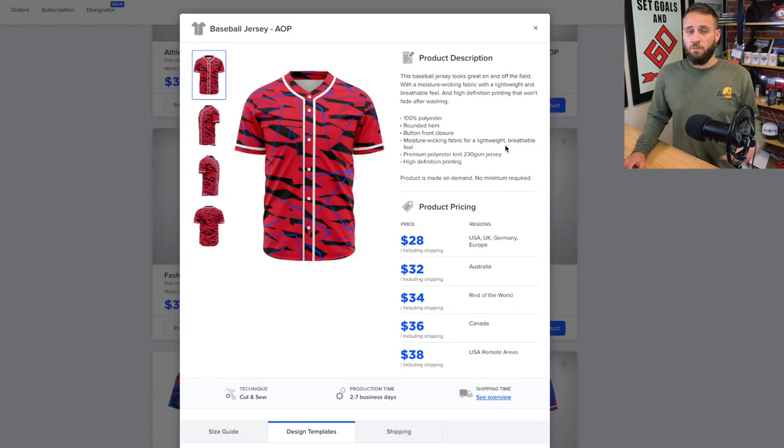Here is the baseball jersey inside the Subliminator app. If you're selling to the United States, the UK, or Germany it's going to cost you $28. For Australia, Canada, or other places the cost increases a little. The shipping costs are actually bundled right into the cost of the product, so there are no additional shipping costs — which makes it easier to manage on your store since you don't have to worry about shipping rates.